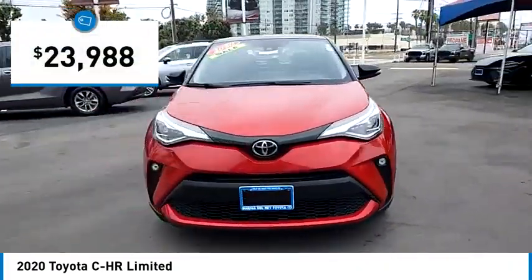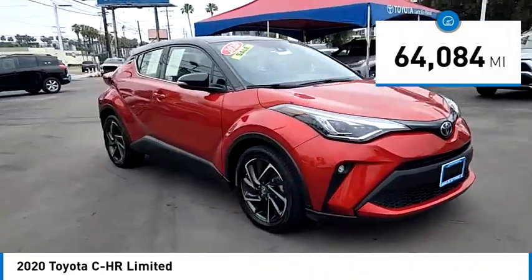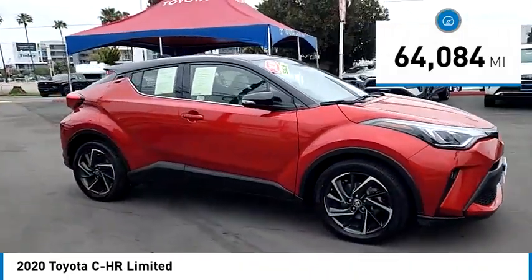It is priced below $25,000 and has less than 65,000 miles. Come take a test drive today.